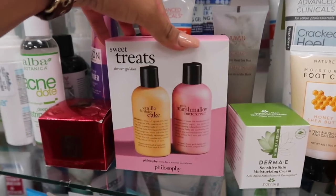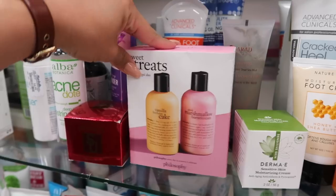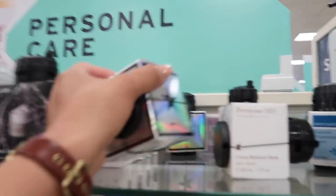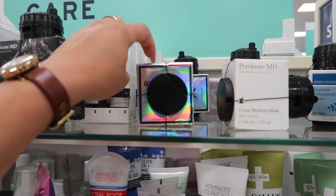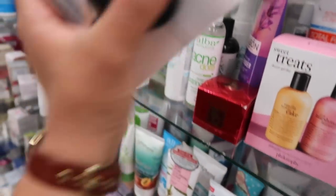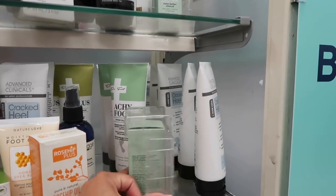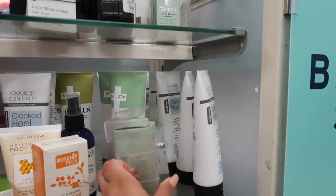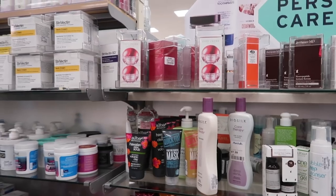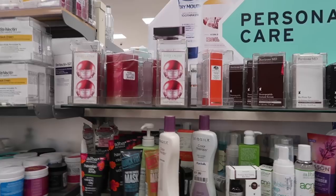For skincare, I found Philosophy — it comes with vanilla birthday cake and pink marshmallow buttercream shower gel duo for $17. They literally have so many GlamGlow products for $34.99. They also have Shiseido for $39.99, Origins for $24.99, Clinique for $34.99, and a lot of Elizabeth Arden. High-end skincare is really working its way into Marshall's — even Estée Lauder for $40!